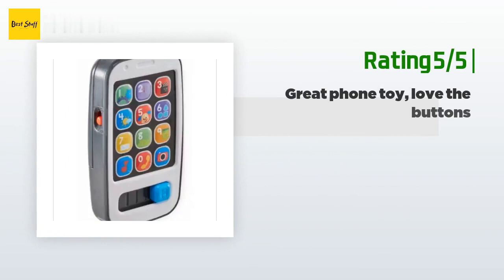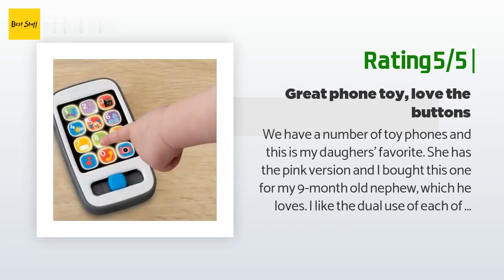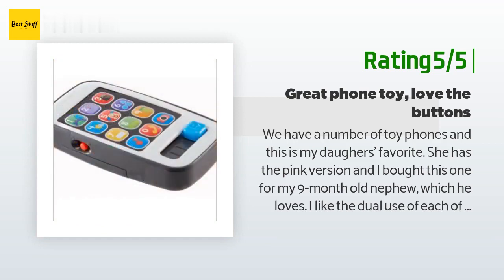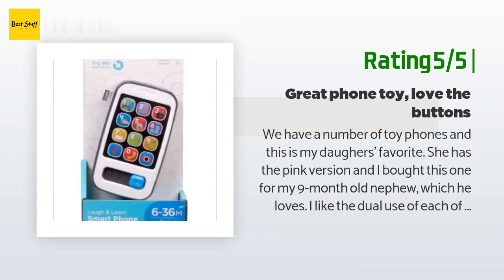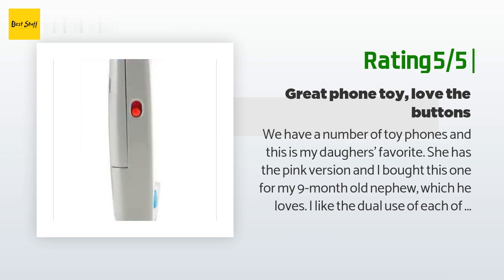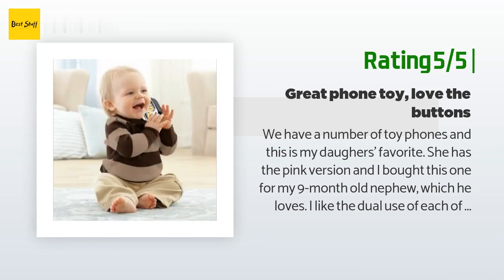Another happy customer said: "We have a number of toy phones and this is my daughter's favorite. She has the pink version and I bought this one for my 9-month-old nephew, which he loves. I like the dual use of each of the buttons with numbers and apps. They're easier to push and have better backlights than others. The fan favorites seem to be the music button — my 15-month-old dances around the kitchen with it — and the photo button, which makes sounds like a real phone camera. Even my 4-year-old takes selfies with it. Great product, definitely a good toy for any phone-obsessed child."